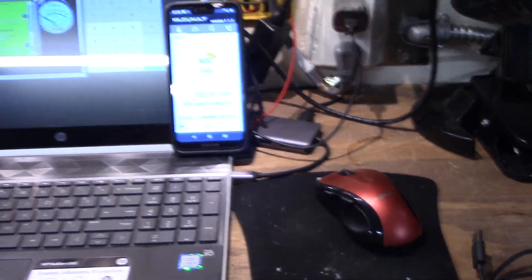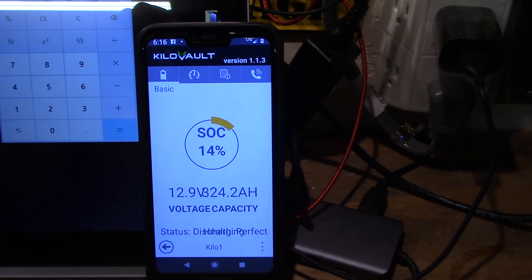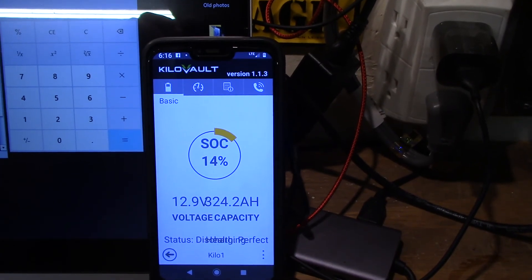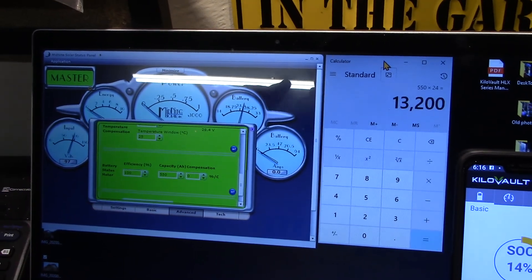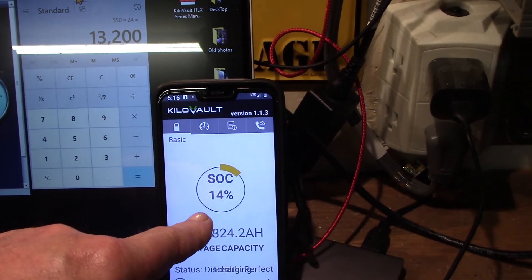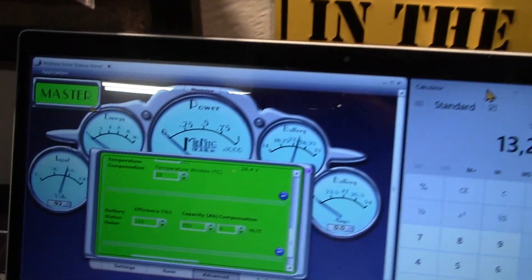Now I want to show you the state of charge. This is the Kilovolt app and it's 6:15 in the morning — reading about 14% state of charge. What I wanted to do was get the Midnight Classic's local status panel to match what the actual BMS on the battery is saying for state of charge. Look here — 14%. Wonder how I did that?